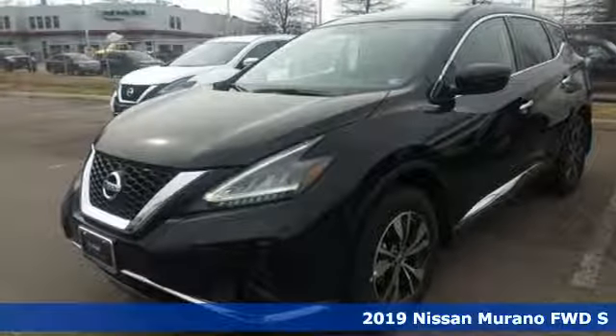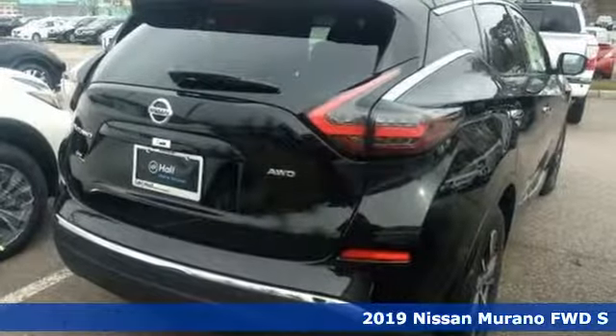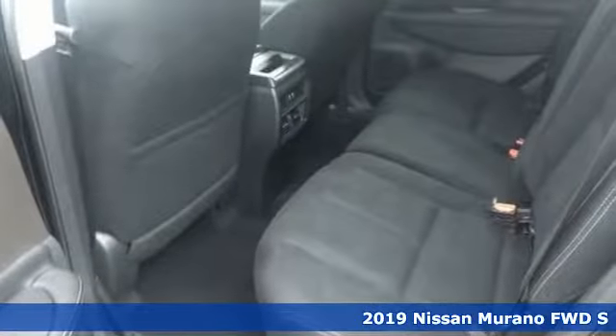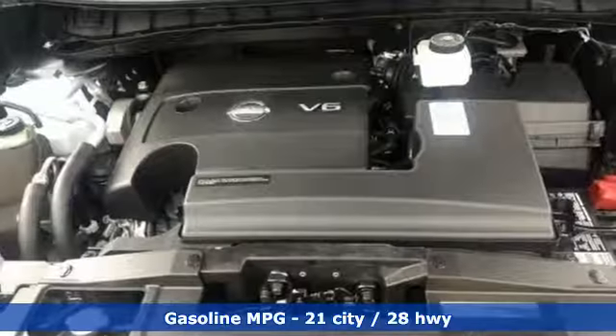Here's a new 2019 Nissan Murano. This crossover has a sleek design, comfortable interior, and plenty of power, so you can be more than just a driver. You can be a host.